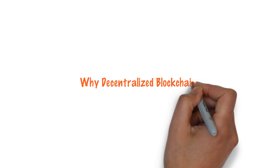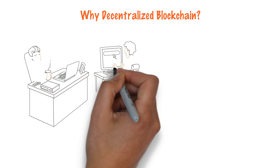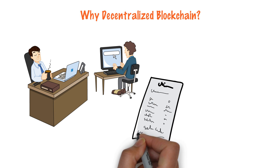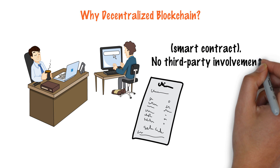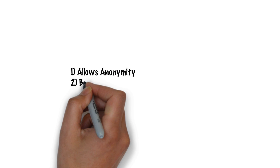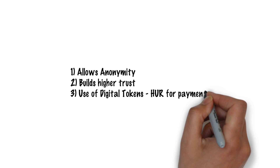Why decentralized blockchain? Decentralized transactions happen between a service requester and a service provider that is certified by a certification authority smart contract. There is no third party involvement. This allows anonymity and builds higher trust. Payments are made using digital tokens.